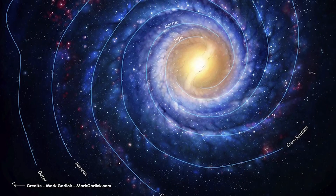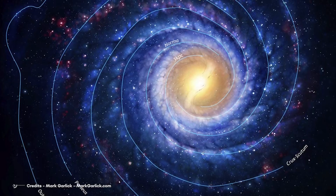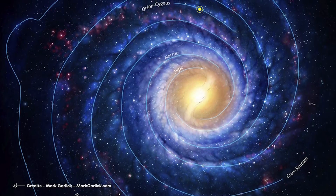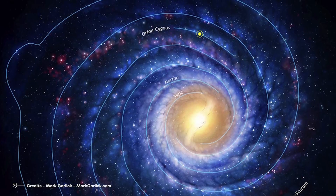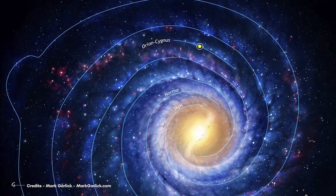A new discovery suggests that one of our galaxy's spiral arms, located some 4,000 light-years from Earth, is jutting out at a weird angle. Scientists are calling it a break in one of the Milky Way's spiral arms.